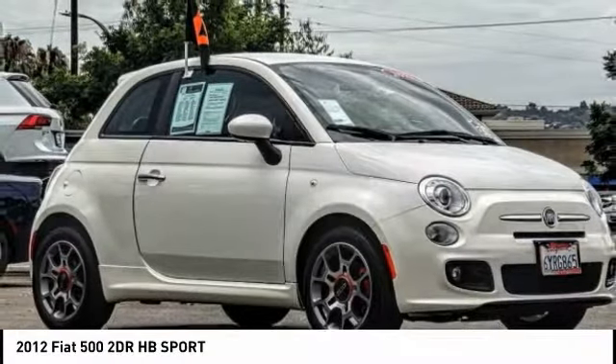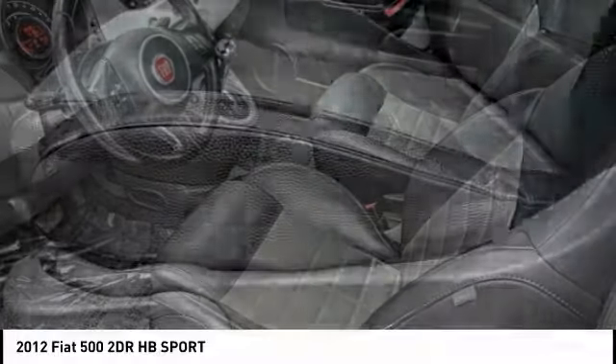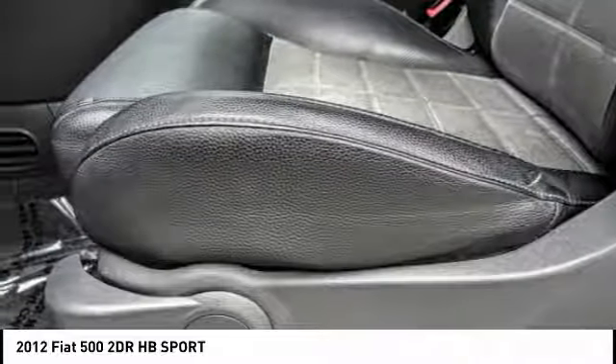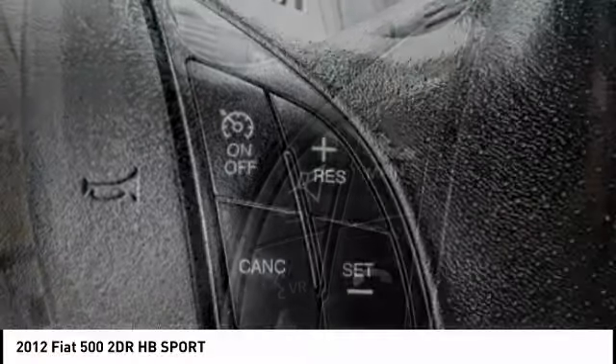Take a ride in 2012 Fiat 500. The Fiat 500 offers exciting models infused with style, technology, and convenience features to make life on the go more personalized and comforting.